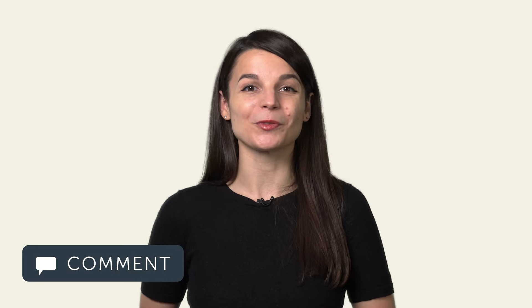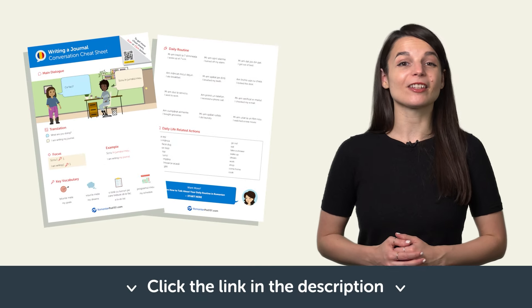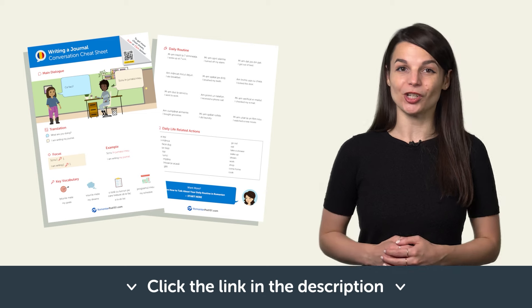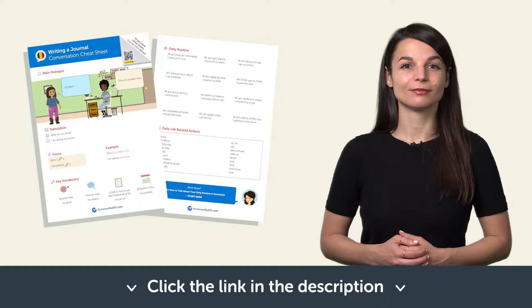In this lesson, you learned new vocabulary and phrases you can use to talk about what you're writing. You're now able to talk about your writing like a native speaker. Start by practising in the comments below — tell me and your fellow learners what you did today. Don't forget to click the link in the description and download your PDF cheat sheets. You'll get useful phrases you need for everyday life for free. See you in the next lesson. Bye!